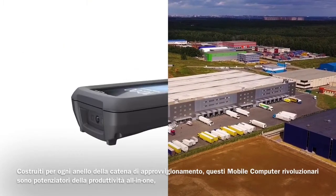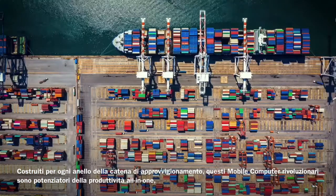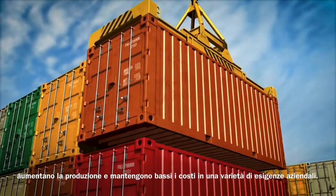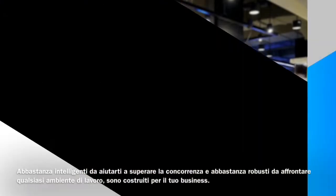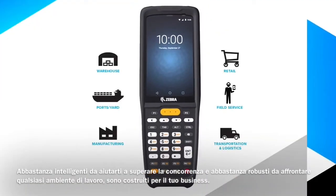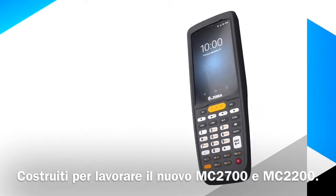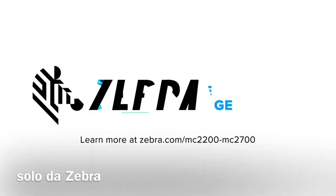Built for every link of the supply chain. These game-changing mobile computers are all-in-one productivity enhancers, increasing output and keeping costs down across a variety of business needs. Smart enough to help you outpace the competition and tough enough to tackle any work environment. They are built for your business. Built for work. The new MC2700 and MC2200 — only from Zebra.